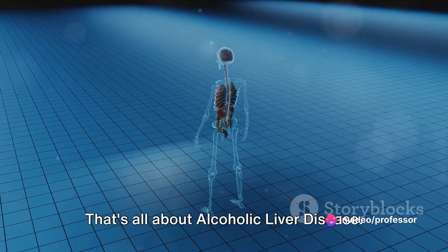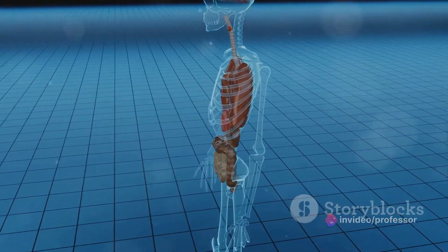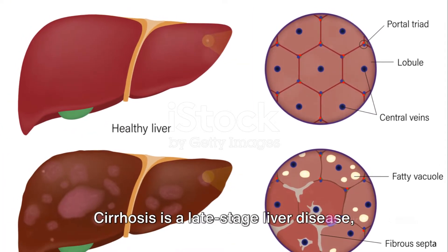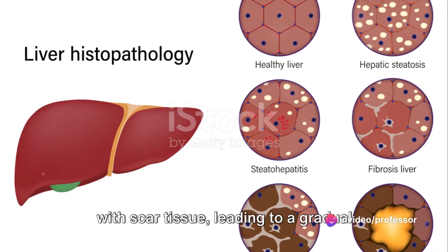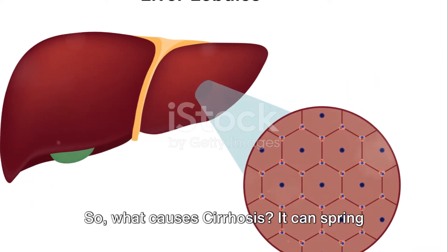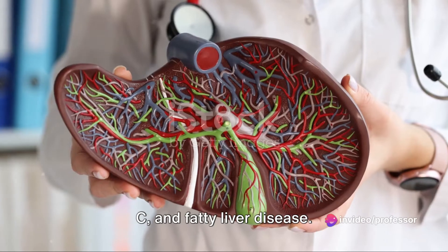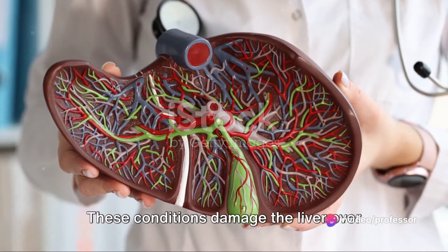That's all about alcoholic liver disease. Let's move on to our next condition: cirrhosis. Cirrhosis is a late-stage liver disease where healthy liver tissue is replaced with scar tissue, leading to a gradual loss of liver function. It can spring from a variety of conditions and diseases like chronic alcoholism, hepatitis B and C, and fatty liver disease. These conditions damage the liver over time, leading to the scarring we call cirrhosis.